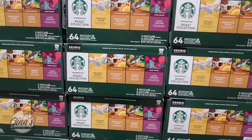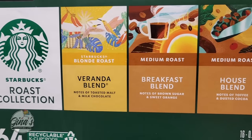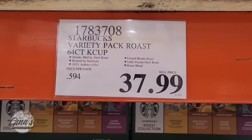We have a new collection from Starbucks and I like the set. I like when there's a variety here — you have the Blonde Roast, Medium, and Dark Roast. 64 of them for $37.99.